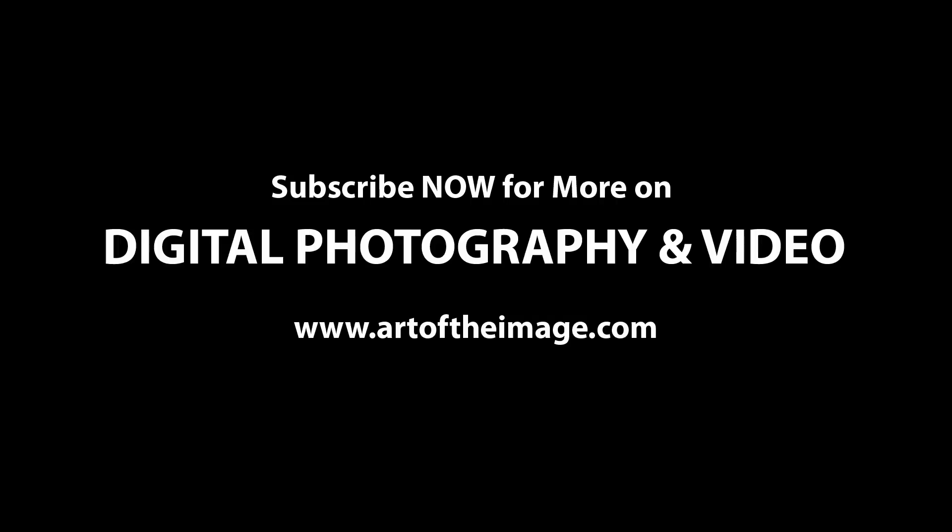What do you guys think? Leave me comments below — let's have a discussion. We'll be back soon with some more videos and articles. Keep up to date with what's going on in the world of photography, videography, and technology right here at ArtOfTheImage.com. Thanks a lot, folks — we'll see you next time.